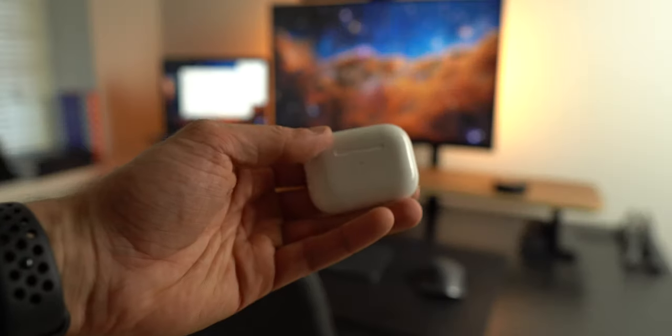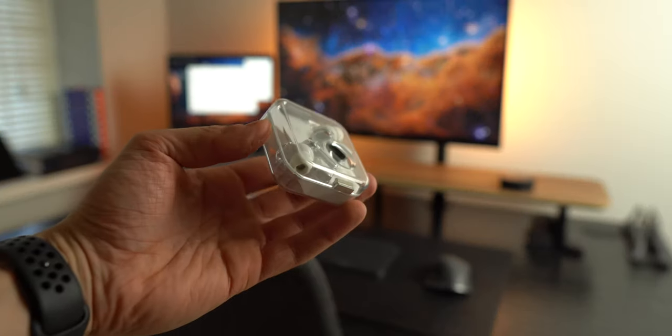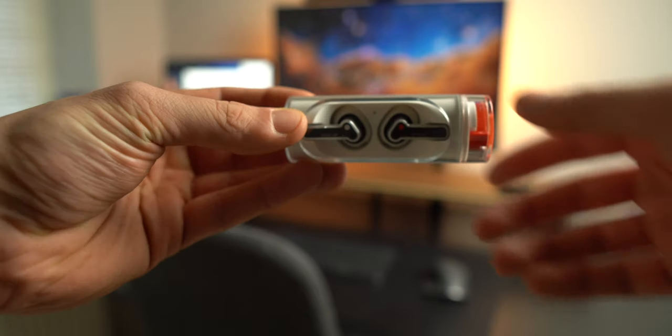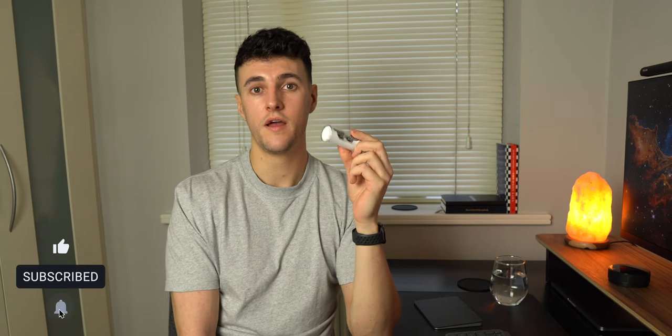I have the AirPods Pro original version connected to my personal laptop and phone for music, YouTube, and podcasts. I also have the Nothing Ear Ones — I got them when they first came out for 99 euro, which was a steal. They're now 150 euro but probably still worth it. I have those connected to my work laptop for calls. Lastly, I just got the Nothing Ear Stick and I'll have a video coming out soon giving my thoughts on them.